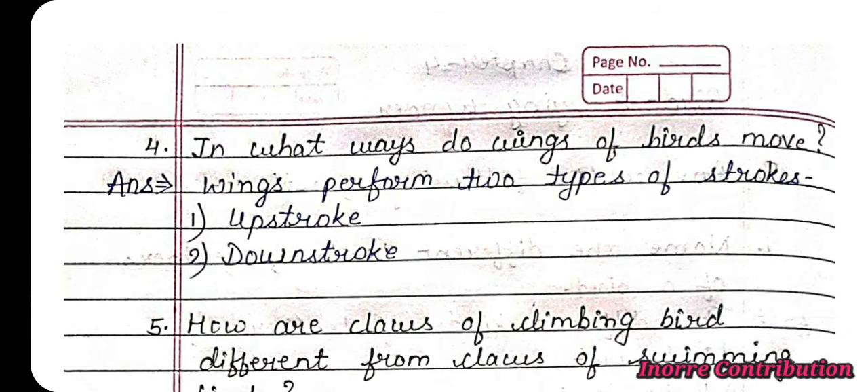Question 4: In what ways do the wings of birds move? Answer: Wings perform two types of strokes — first, up stroke, and second, down stroke.